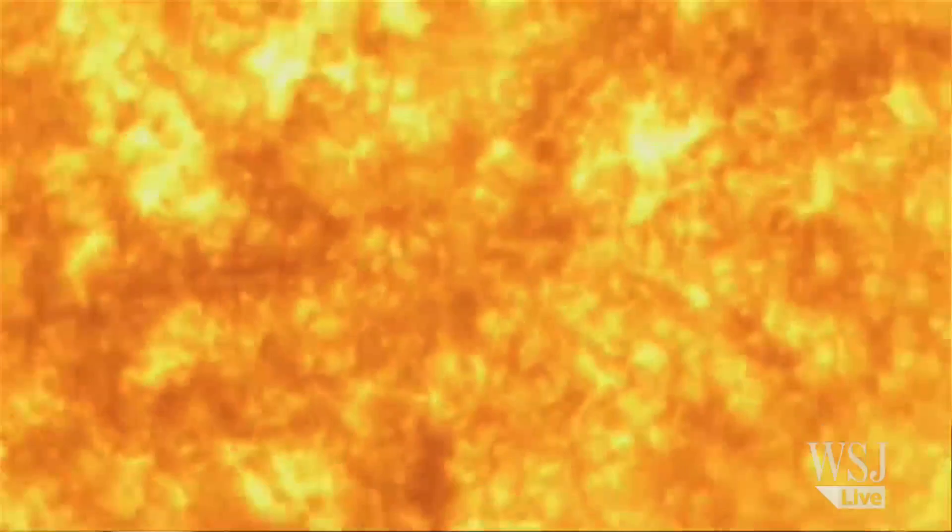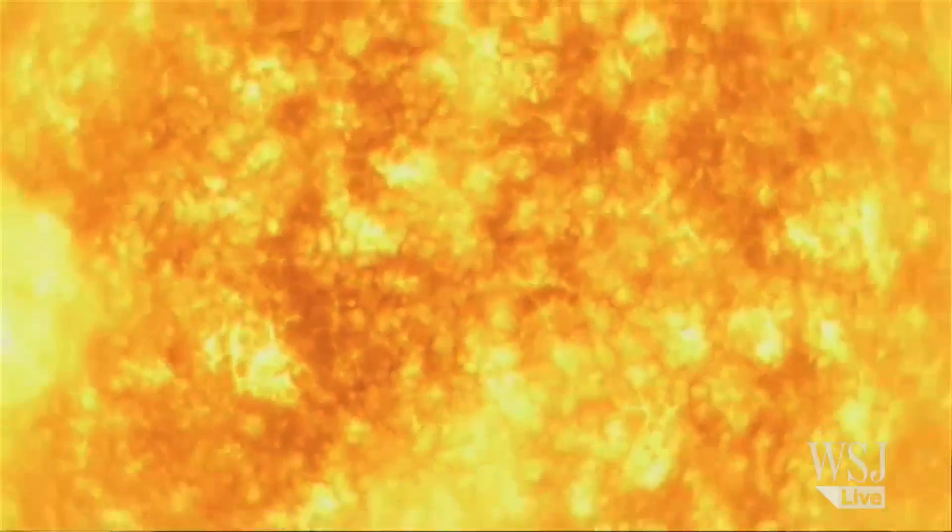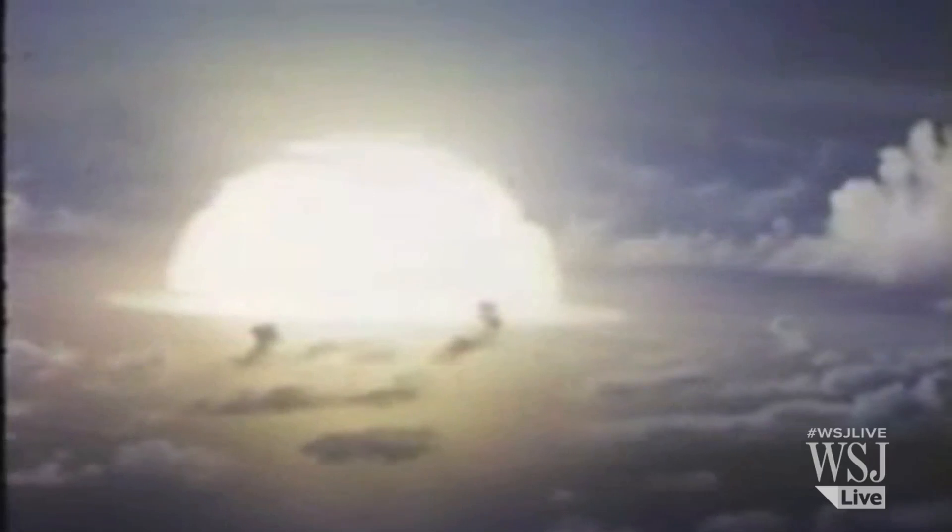Fusion is also the process that powers the stars, including our own sun. The first successful use of man-made fusion was a hydrogen bomb. The first one was detonated in the 1950s.